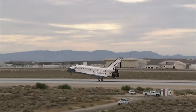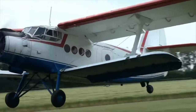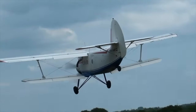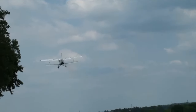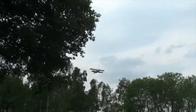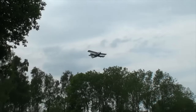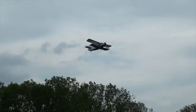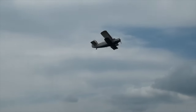Curiously, the Antonov An-2 has no published stall speed. At low speeds, its elevator cannot generate enough downforce to exceed the stalling angle of attack. In practice, it could maintain approximately 56 km per hour without descending — remarkable for such a big aircraft.